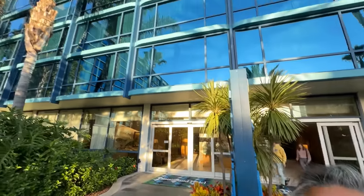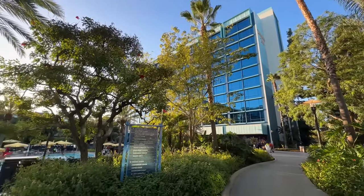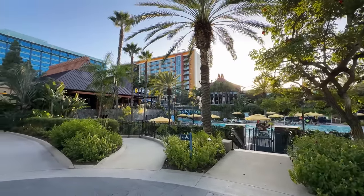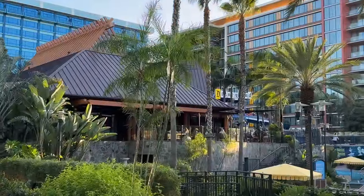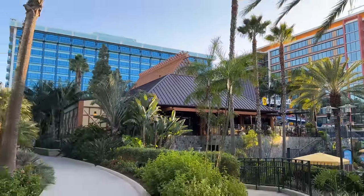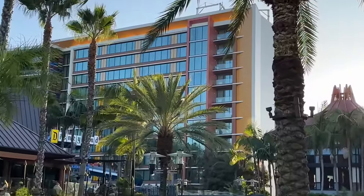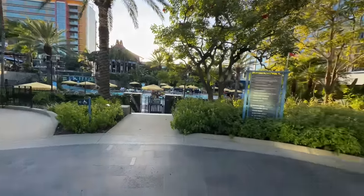Right behind me is the Adventure Tower of the Disneyland Hotel. That building there is the Fantasy Tower — where the lobby is and where you check in. This is the big pool. Over in the distance, that's the Discovery Tower — the new Villas, where we're staying. Right in the forefront is Tangaroa Terrace and Trader Sam's. Off to the left, that blue building is the Frontier Tower. That's kind of the lay of the land here at the Disneyland Hotel property — it's a big property. That does it for the daylight tour of the Villas.